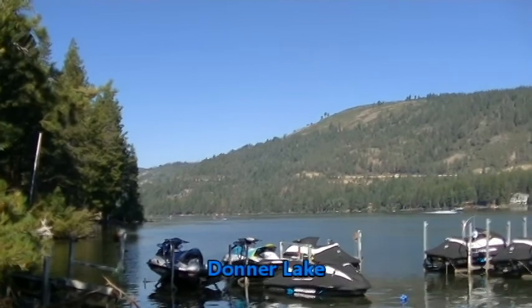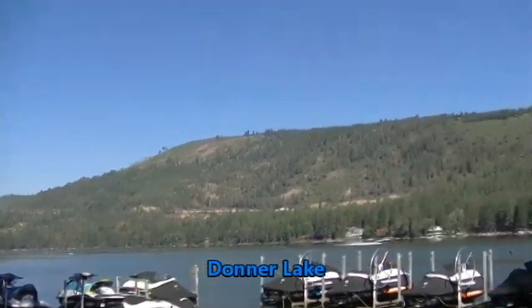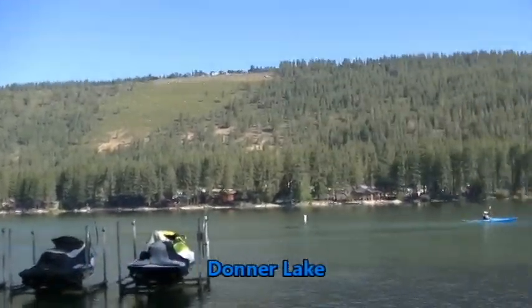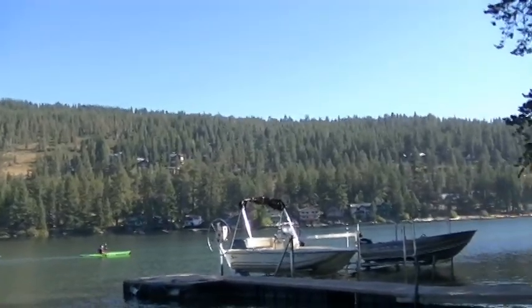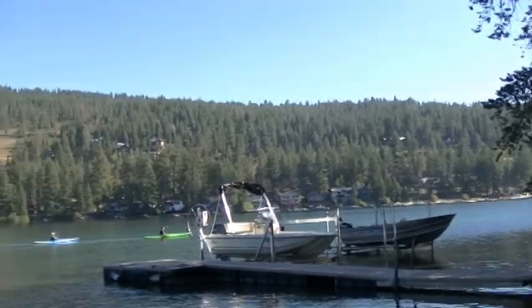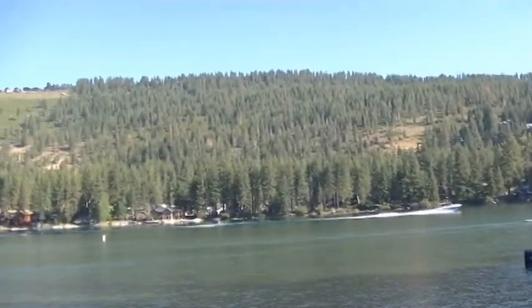Donner Lake — people are out paddle boarding and boating. This is the boat rental place and Ski-Doo rental place, and I think they rent kayaks and everything. It's been a while since I've been to Donner Lake and I've never really camped here. I would like to camp here someday at the state park.